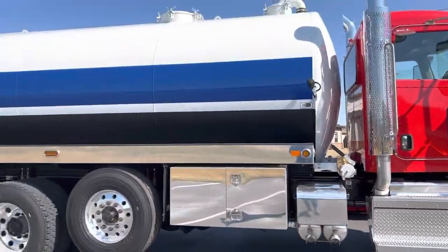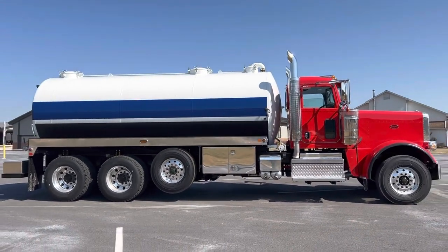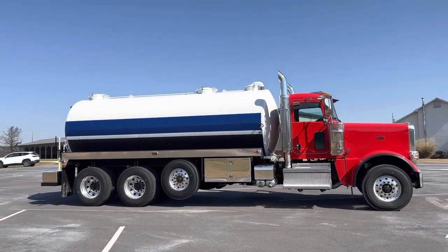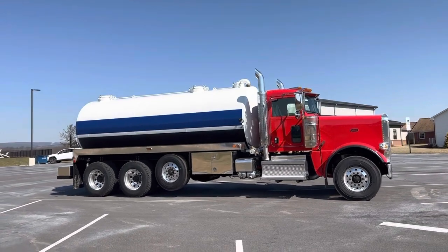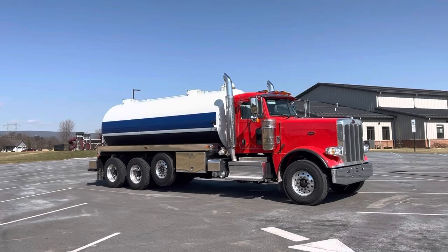Just turned out to be a real good build. They'll letter that up — red, white, and blue paint scheme. Nice short hood 389. Any questions, give us a call. Have a good day.